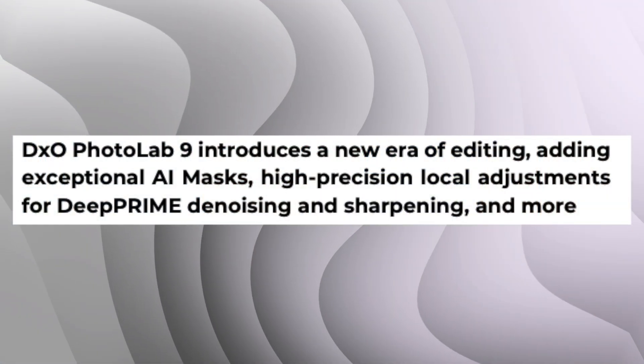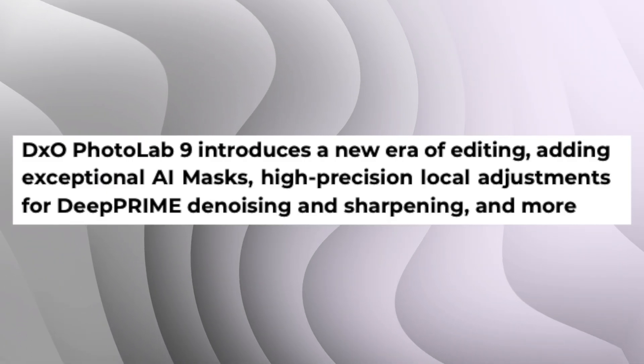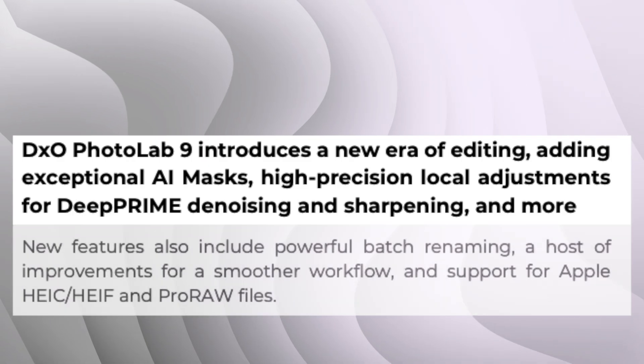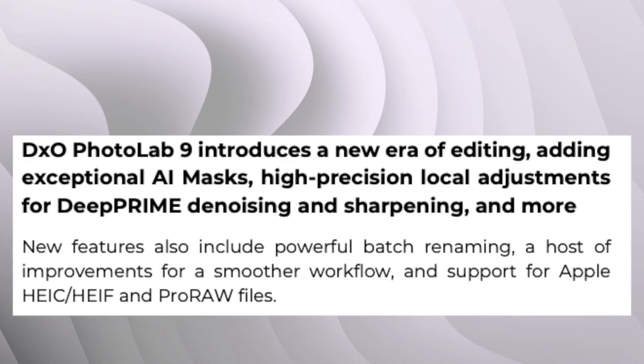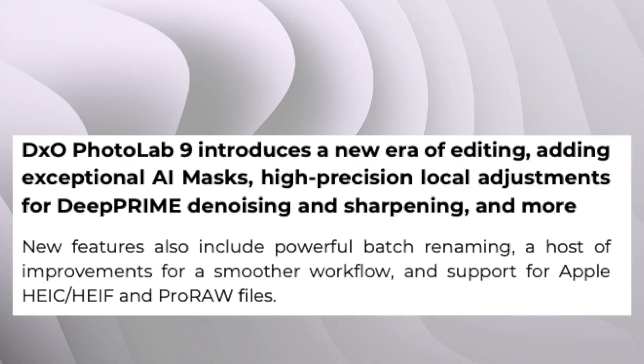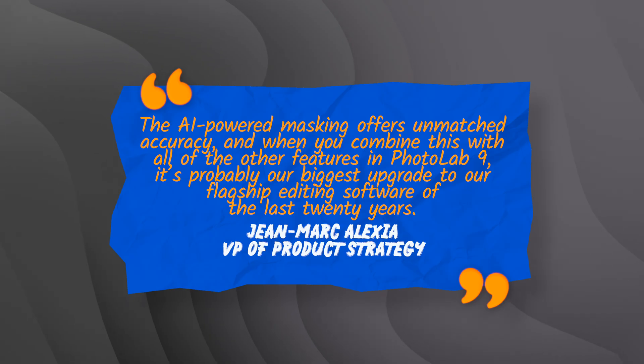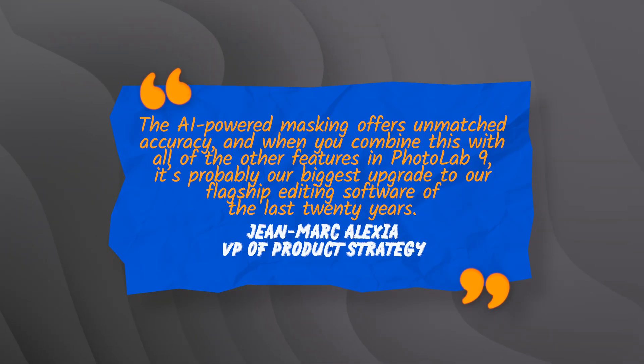The press release says Photo Lab 9 introduces a new era of editing, adding exceptional AI masks, high-precision local adjustments for Deep Prime denoising and sharpening, and more. New features include powerful batch renaming, workflow improvements, and support for Apple HEIC/HEIF and Pro Raw files. The VP of Product Strategy describes version 9 as a major step forward and probably their biggest upgrade to the flagship editing software in the last 20 years.